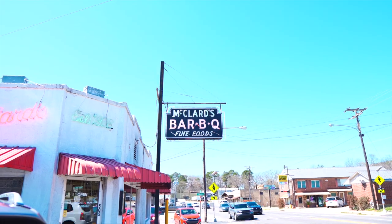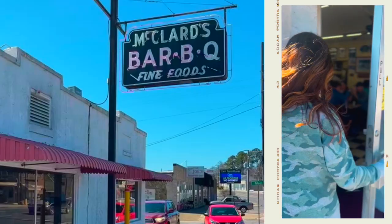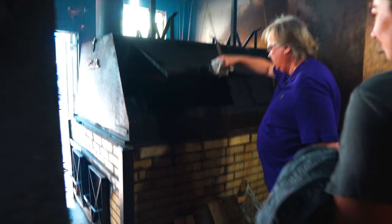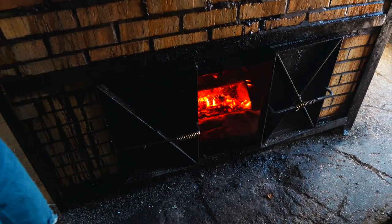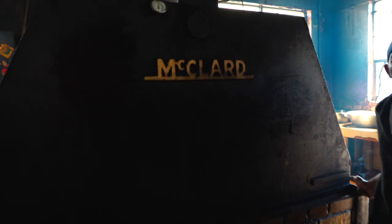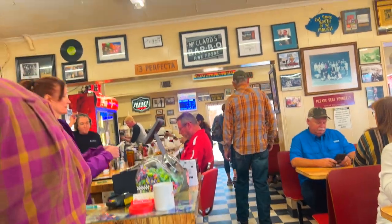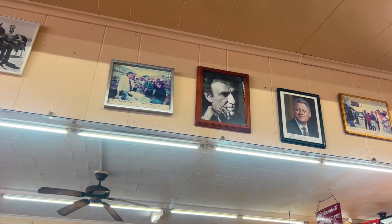We worked up quite the appetite digging for quartz, so we headed to McClard's BBQ for some lunch. This is a fourth-generation family-owned business with a rich history here in Hot Springs. McClard's is well known for their BBQ sauce, which definitely has a kick. They pride themselves on using the best quality ingredients and their tried-and-true family recipes. It's easy to see why they have so many famous fans lining their walls.